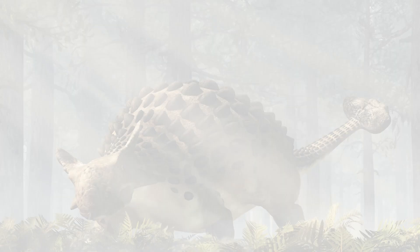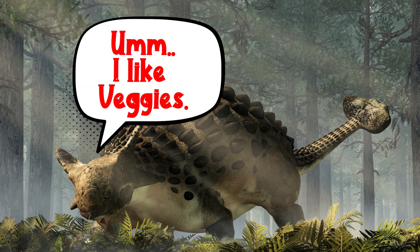The Ankylosaurus was a herbivore. He would eat food along the ground — leaves and twigs and ferns and things that he could find.